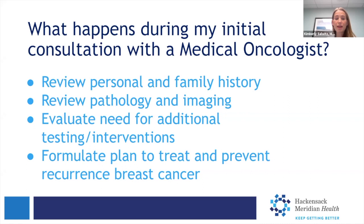We come up with a plan to treat and to prevent future breast cancer recurrence risk. We work closely with the breast surgeons, the radiologists, and the radiation oncologist to determine not only what plan makes the most sense, but also in what order that plan will be carried out.